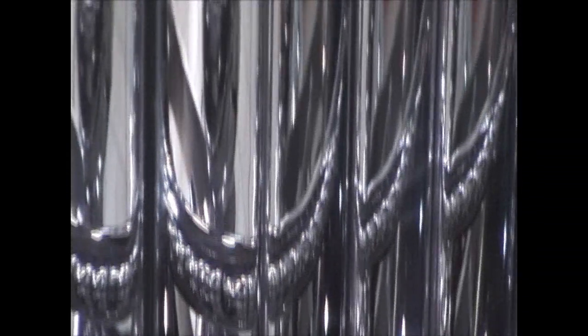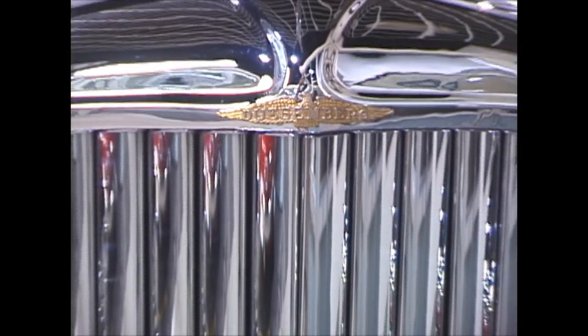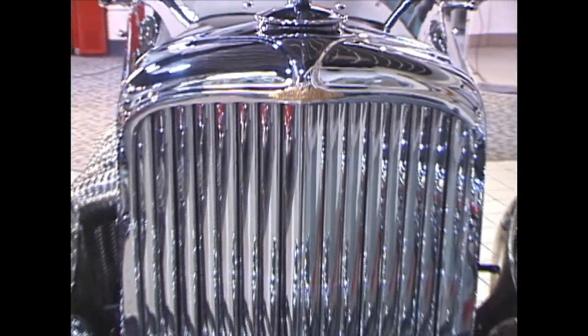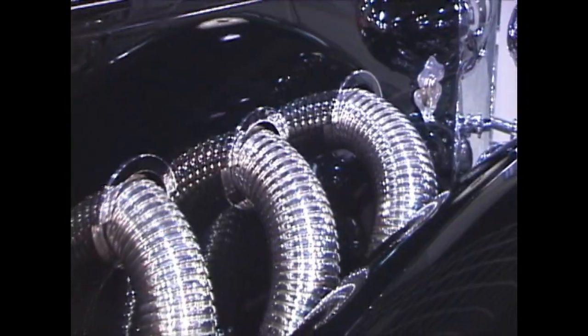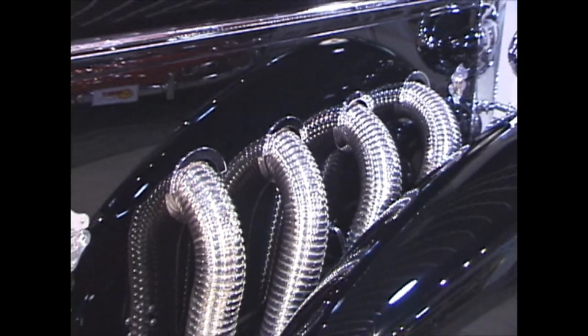This is a 1933 Duesenberg SJ Speedster, bodied by Swartz of Pasadena, California. Duesenberg started in 1918 and from the beginning was the finest automobile made in the United States. It rivals the best from Europe.